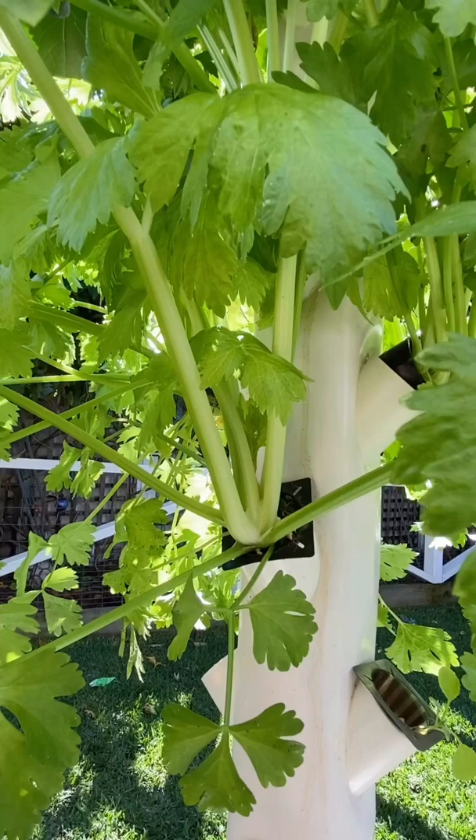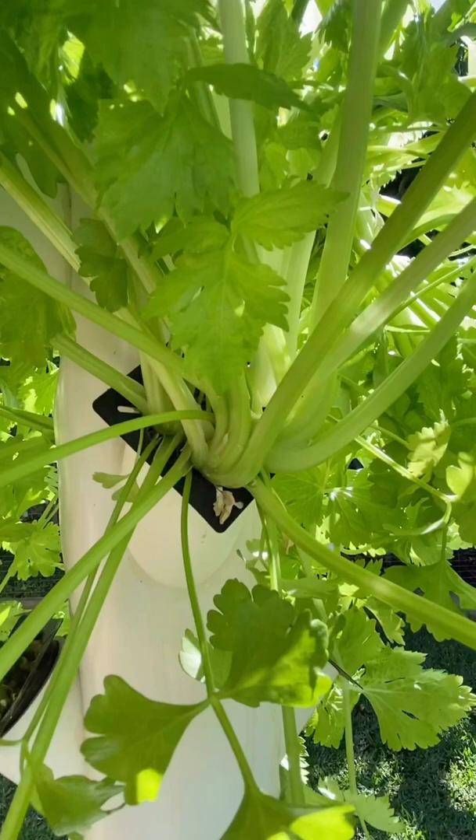I thought I'd try an experiment and grow some celery in my garden tower, and I was actually pretty happy with the way it turned out. This one had three seedlings growing out of it and I thought I'd just plant it like that to see what would happen, instead of picking two of them out and just leaving one. But looking back, it probably should have just been one as it looks very overcrowded.